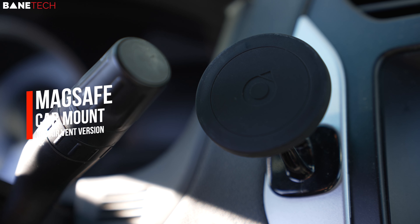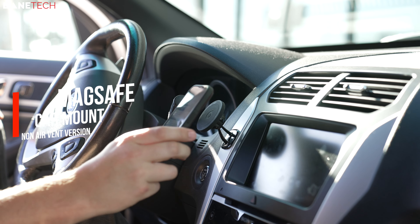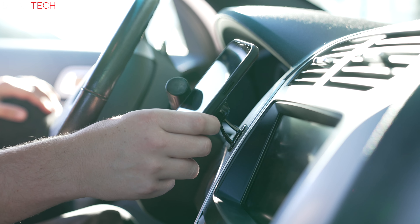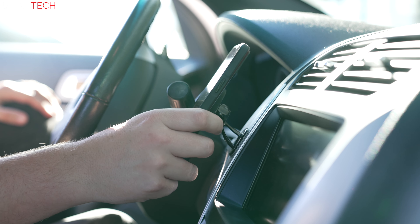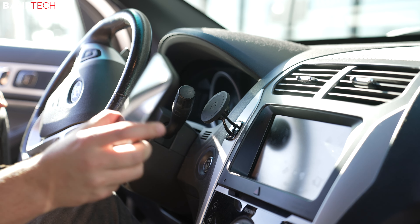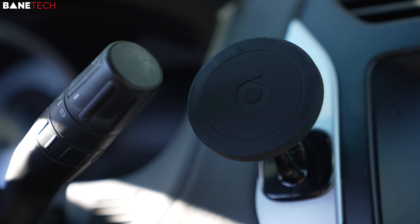Lastly, the MagSafe Car Mount — I use this every day. It's been the best car mount I've used. The heavy iPhone 13 Pro Max stays connected without any issues of falling off, even if you hit big bumps. It's also simple to place off and on. I'm not a fan of vent mounts because I live in the hot south and I don't want any air to be blocked. This mount is perfect for my needs.